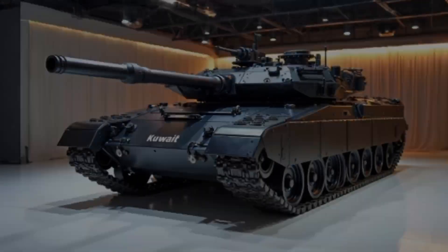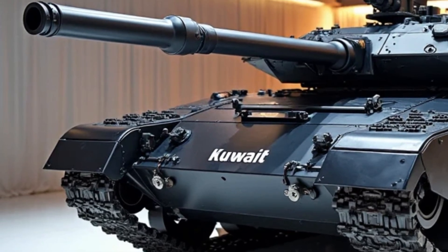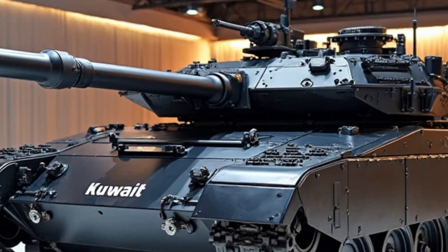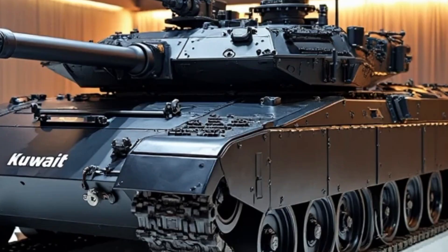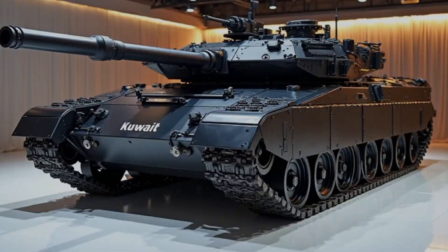Welcome back to my YouTube channel Car Brand. Today we're diving into one of Russia's most advanced main battle tanks, the T-80 BVM. Let's explore what sets this upgraded Cold War-era giant apart in modern warfare.